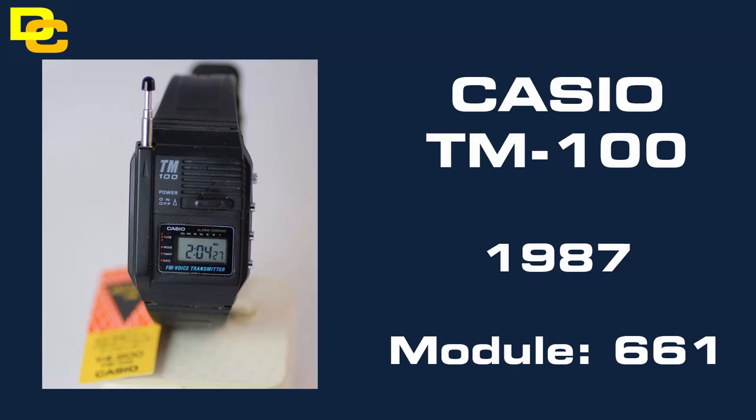At number 7 we have the Casio TM100, the novelty transmitter watch from 1987. This was released when CB radio was the social media of the time. With its black resin case and antenna, finding one of these in good condition will set you back a pretty high price tag.